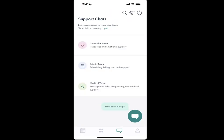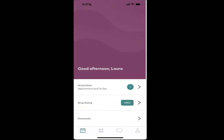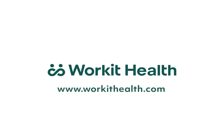The Work It Health app is lowering barriers to bring our members effective, judgment-free addiction treatment in the comfort of home.